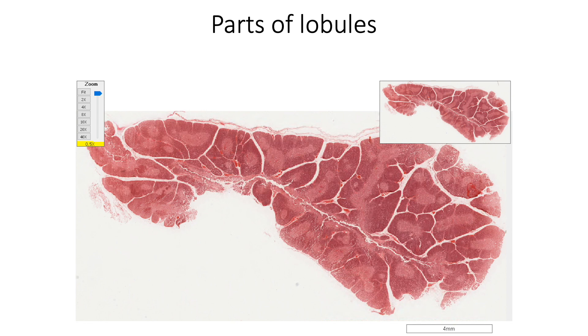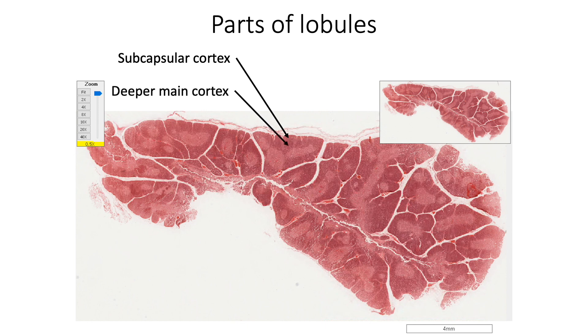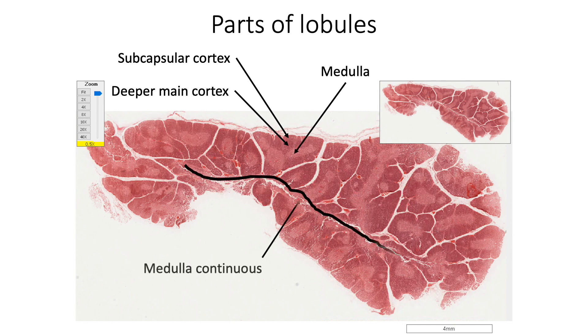Each lobule has an outer densely staining cortex and a central pale medulla. The outer cortex is further divided into a superficial subcapsular cortex and deeper main cortex. The central medulla is comparatively pale staining. The medullary regions of adjacent lobules as well as the two lobes are continuous.